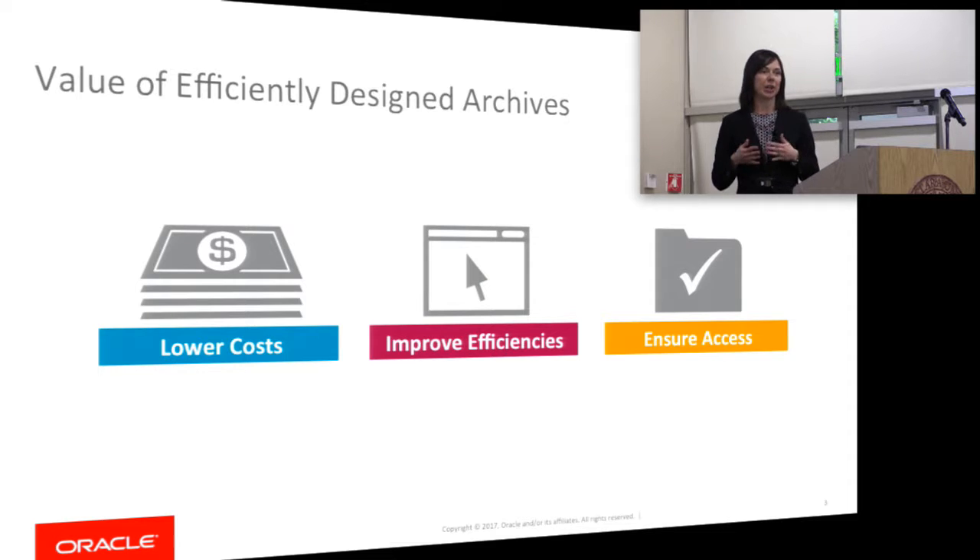And then lastly, ensuring access — making sure that you can get to your data as you're keeping it for 10, 20, or 30 years, or sometimes even forever. We've heard about the importance of not losing your large-scale data projects. There are features within a well-designed archive that can help protect your data throughout its entire lifecycle.